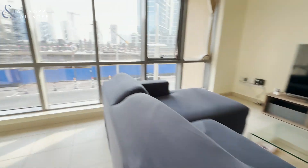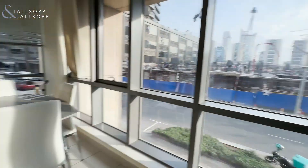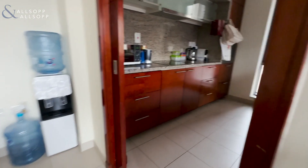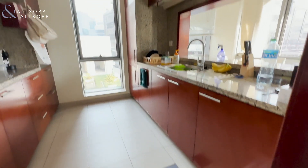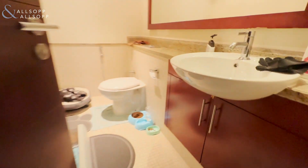Then we have the semi-open, fully equipped kitchen, and here we have the guest bathroom.